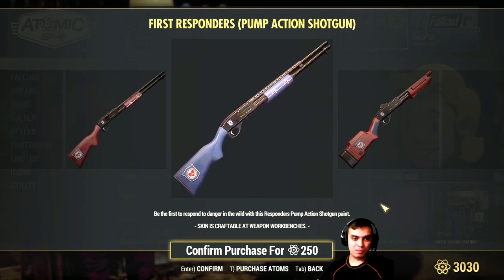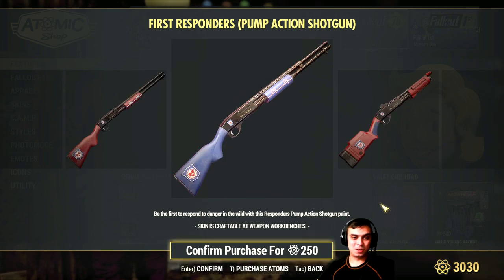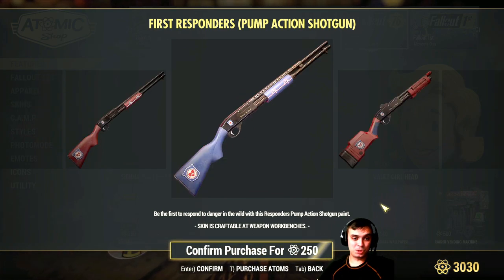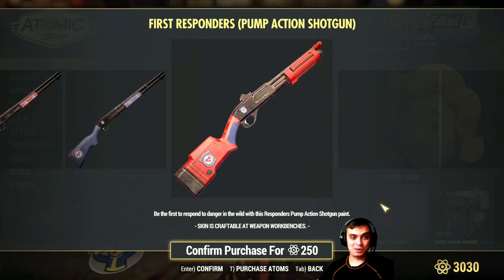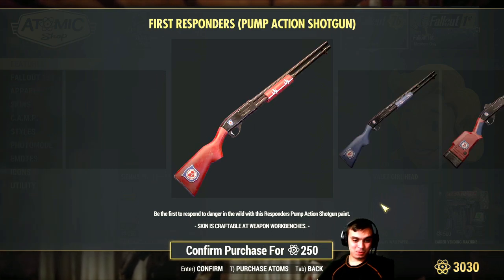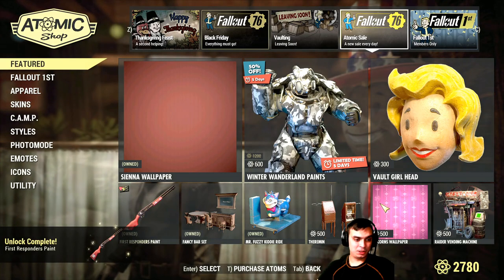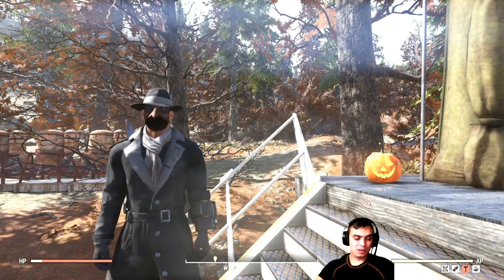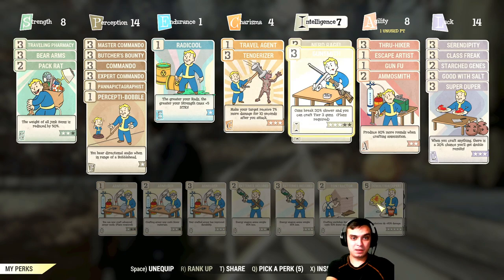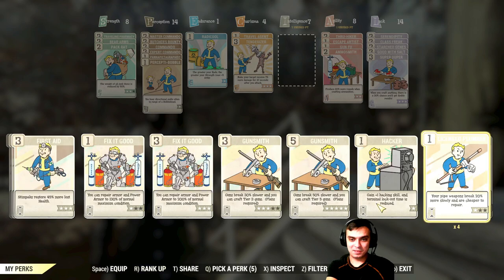I never bought it because I couldn't be bothered spending all those atoms on a gun I don't use, but who knows — maybe at some point I'll switch to a shotgun build and wish I had a skin. So I'm actually going to grab it right now. I don't think I have a shotgun on me to show you how the skin looks, but let's try to craft it together.